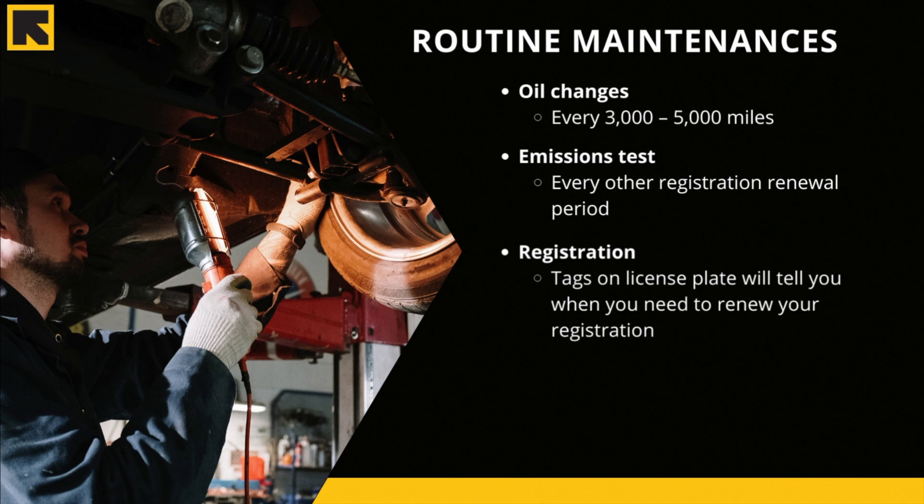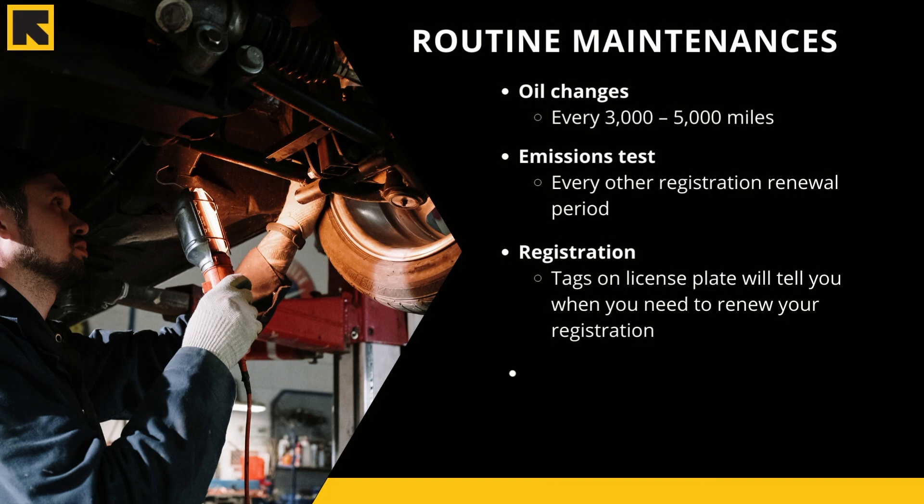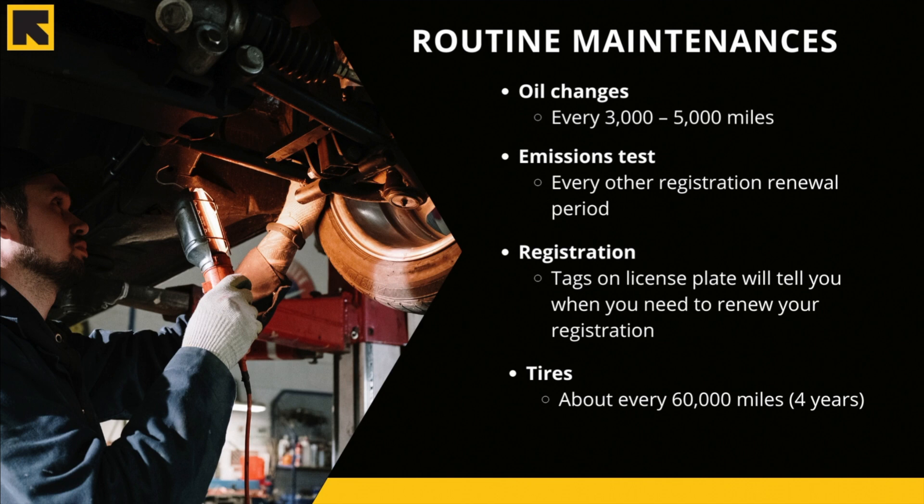Registration isn't very expensive if you do it in time, but if you register late the fees can be very expensive. Finally, you'll need to change your tires about every 60,000 miles — this is roughly every four to five years.